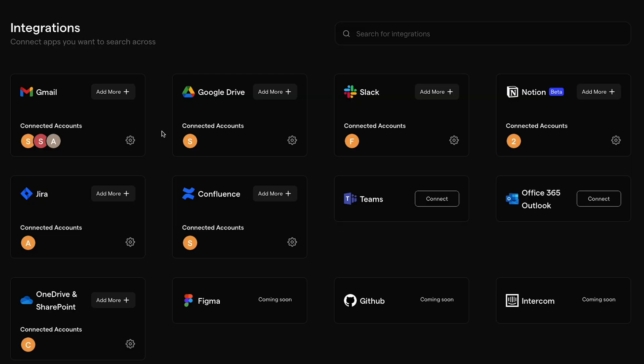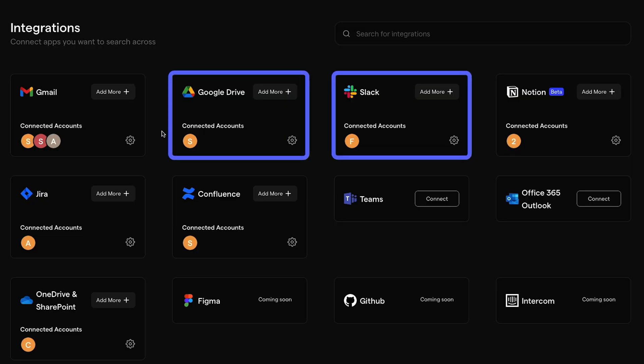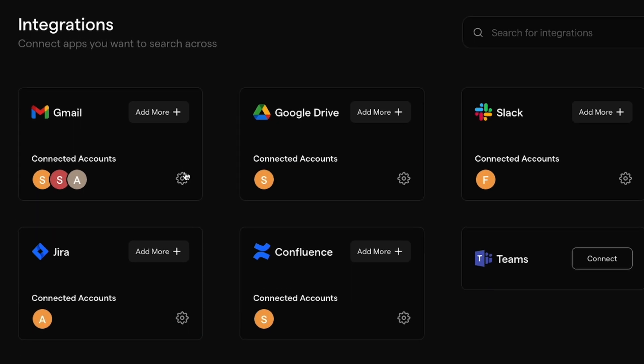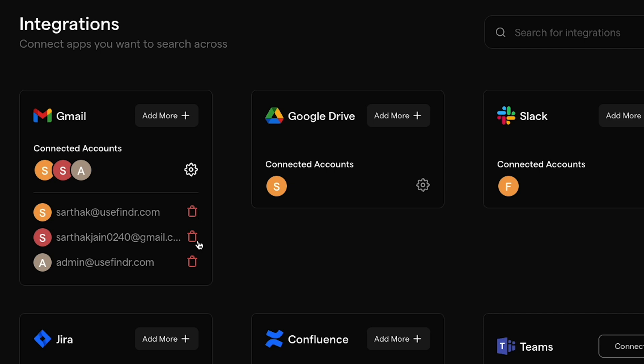To get started, choose between 10 powerful integrations, including Slack, Google Workspace, Notion, Microsoft Teams, Figma, and Intercom. Connect as many accounts as you need for instant logins.